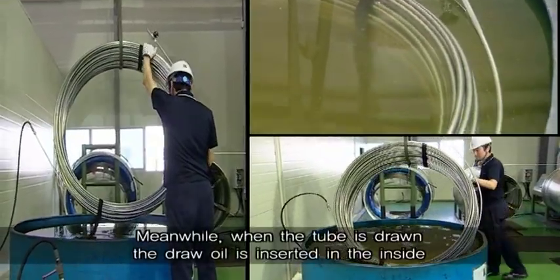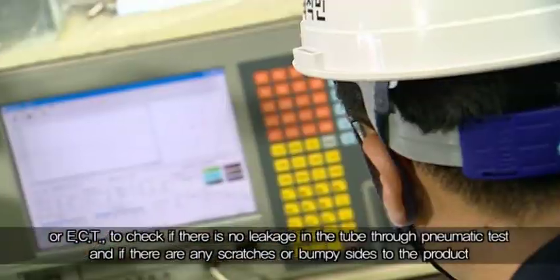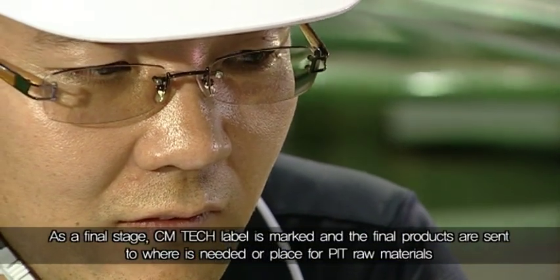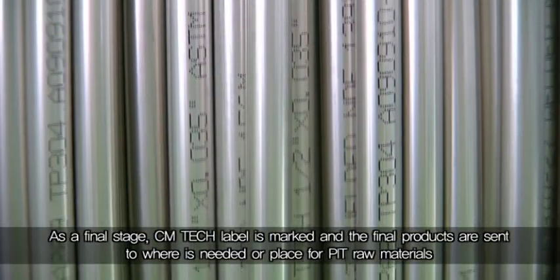A thorough inspection includes the Eddy current testing, or ECT, to check if there is no leakage in the tube through pneumatic test, and if there are any scratches or bumpy sides to the product. As a final stage, the CM Tech label is marked, and the final products are sent to where needed or placed for PIT raw materials.